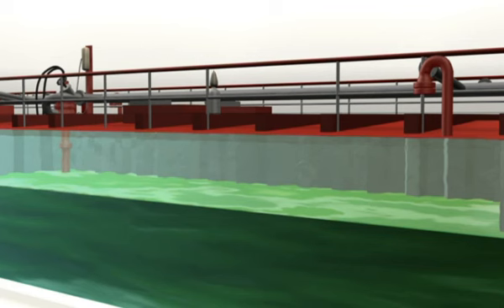Boven de vloeistof bevindt zich een explosief mengsel van lucht en ethanoldamp. De zelfontbrandingstemperatuur van de lading is circa 400 graden.